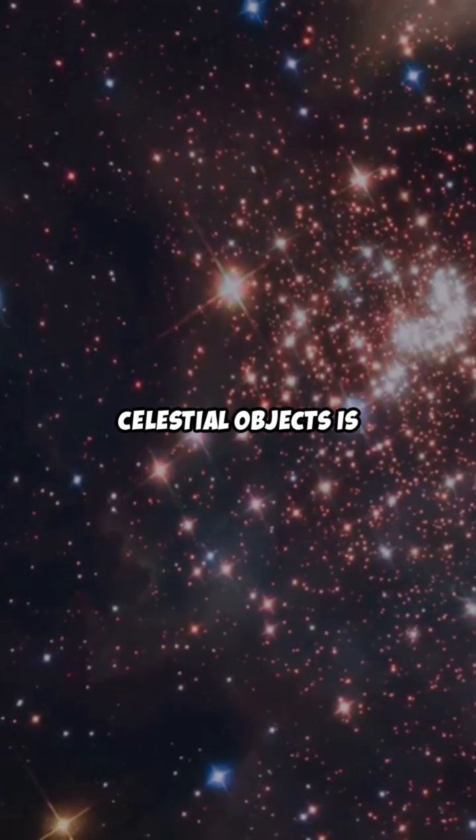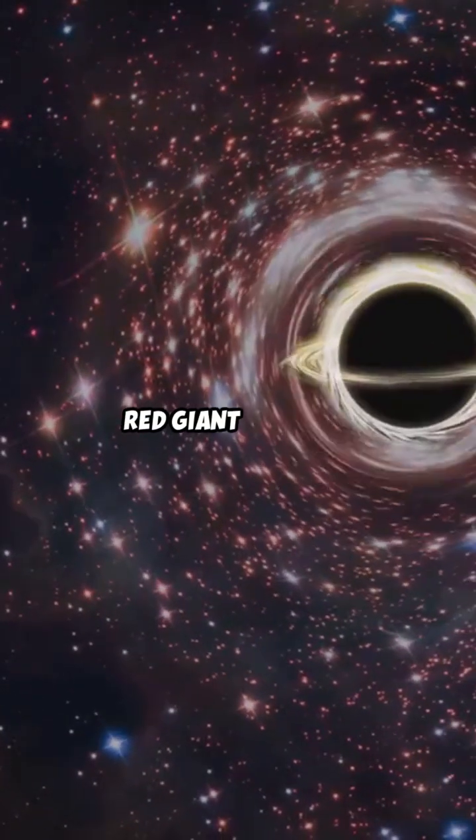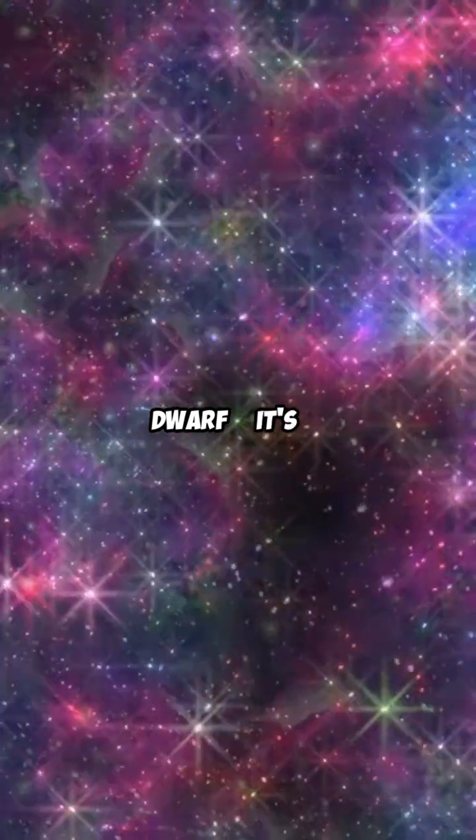Third question: which of these celestial objects is not a type of star? A. Black Hole. B. Red Giant. C. White Dwarf. It's A. Black Hole.